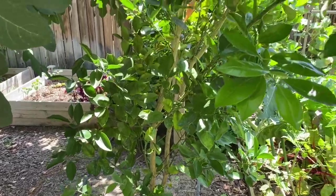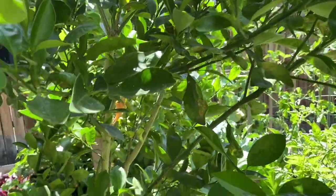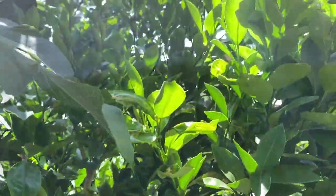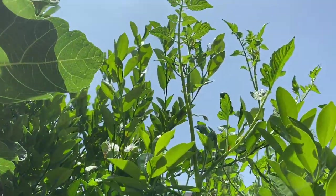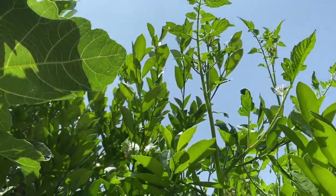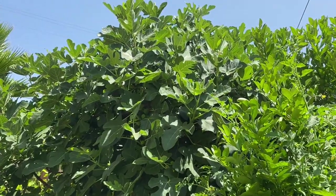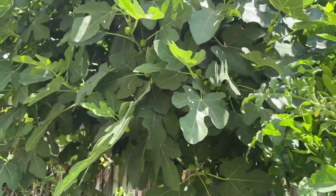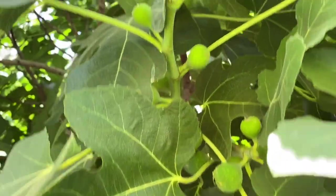Next to it we have the calamondin or calamansi. Look at the tomato — it's as tall as the calamondin tree. Here is the fig tree; it is very prolific and every year it gives us tons of fruits.